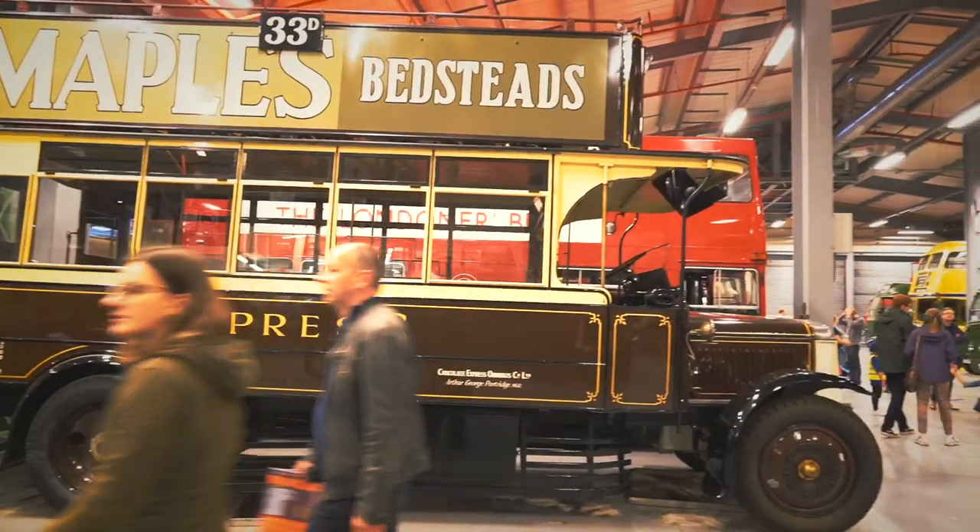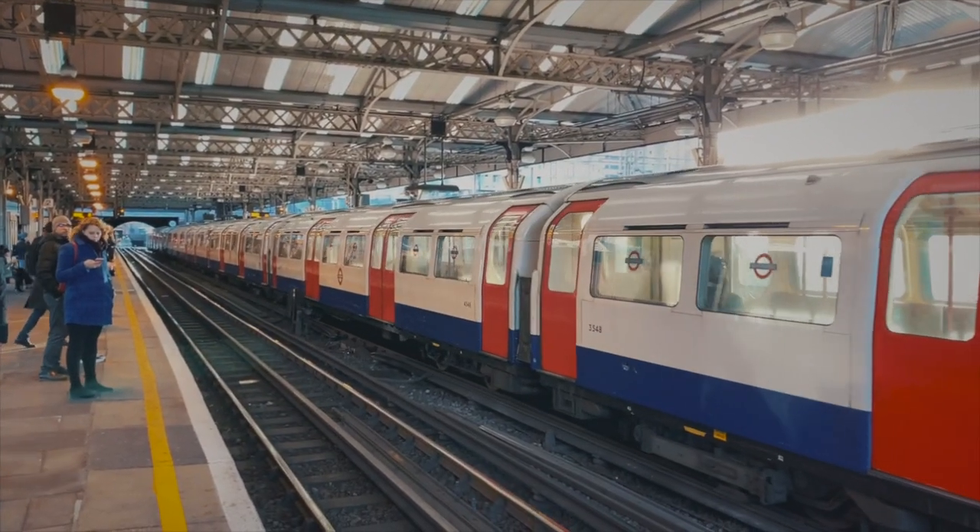It went from this to this in less than 200 years. Today, we are exploring something that every Londoner is very used to — the transport of London.